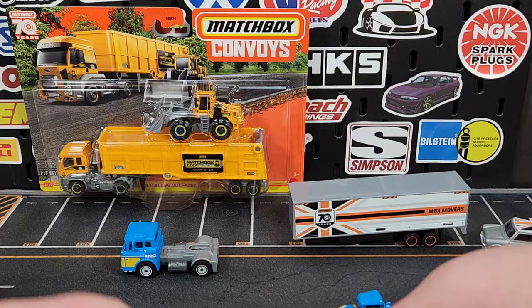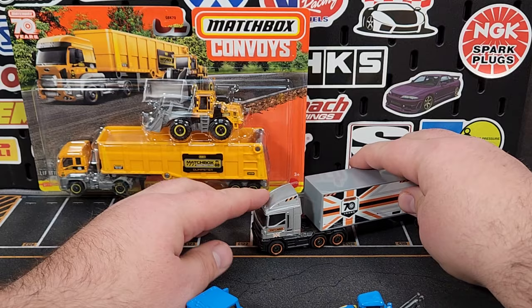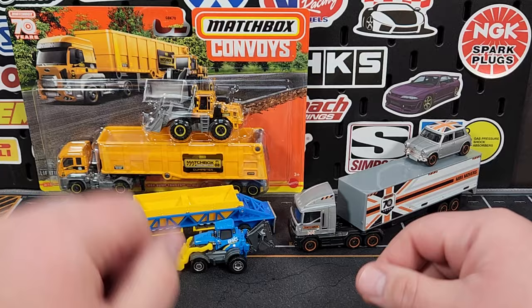One of the things I always try to test out is see if it'll work with other cabs — and it works perfectly with that cab. We'll snap that one off. This one will also work with that cab, although it doesn't look as nice because the truck's a lot smaller. I think the big tractor cab looks much better. I actually like this one a lot — it's very cool that we get a realistic trailer for a change in the convoy line.